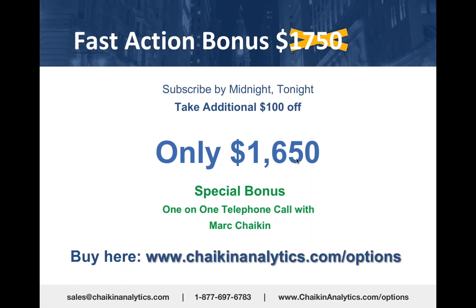For $1,650 and a one-on-one phone call, we can discuss anything you like—except specific recommendations, which we can't and won't make.